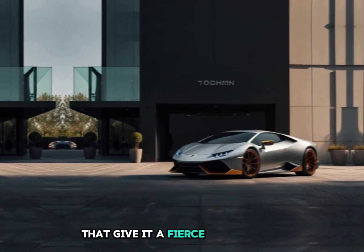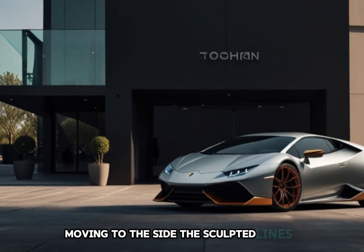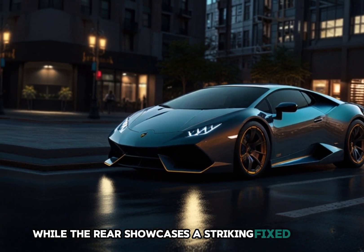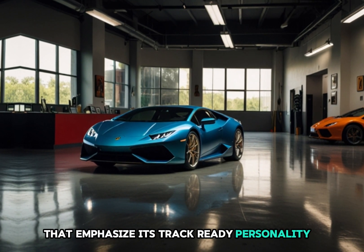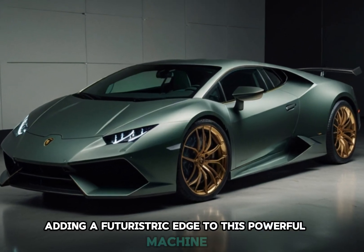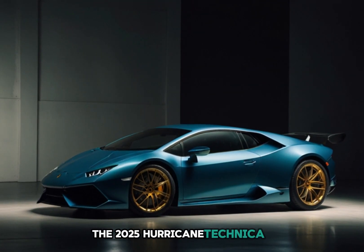Moving to the side, the sculpted lines and lightweight carbon fiber details add to its speed-driven aesthetic, while the rear showcases a striking fixed wing and twin exhaust that emphasize its track-ready personality. Lamborghini's signature Y-shaped taillights complete the look, adding a futuristic edge to this powerful machine.